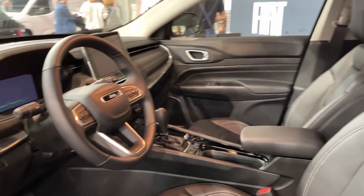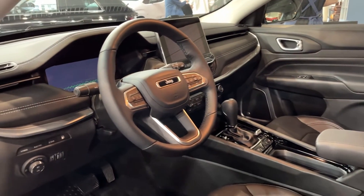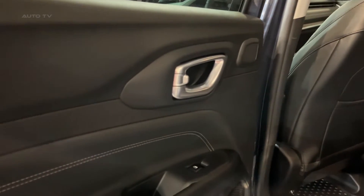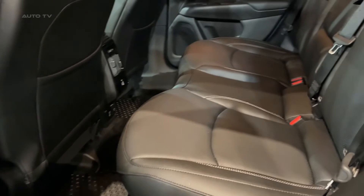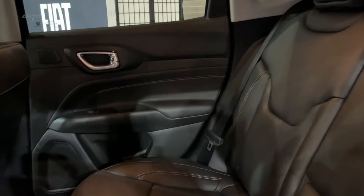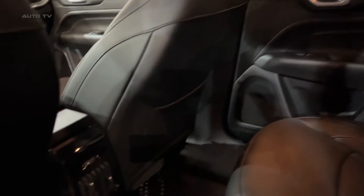The switch from Renegade to Compass also brings meaningful improvements in noise isolation and overall driving refinement. The Compass glides quietly over most road surfaces with very little wind or tire noise making its way into the cabin. The retuned suspension provides a smoother ride while preserving responsive handling, and steering effort is light but precise, perfectly suited to navigating congested city streets.